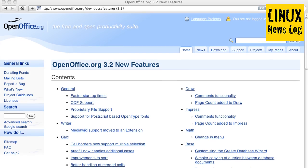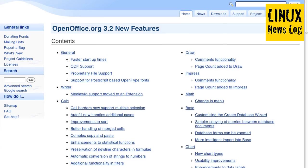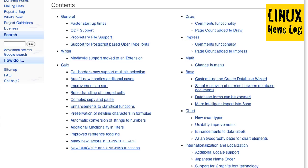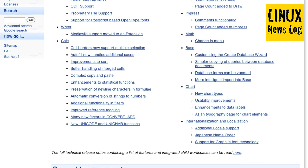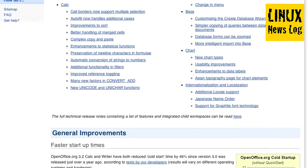For those of you who are OpenOffice users, there has been a new release. OpenOffice 3.2 has been released. In general, you get faster startup times, ODF support, proprietary file support, support for PostScript, and MediaWiki support, which has been moved into an extension. In Calc, Cell Borders now support multiple selection. It's a pretty extensive list of new and improved things and fixes. So if you use OpenOffice.org, check it out. If you use any of the derivatives of OpenOffice.org, you can expect those to shortly appear with updated versions based on the 3.2 version.